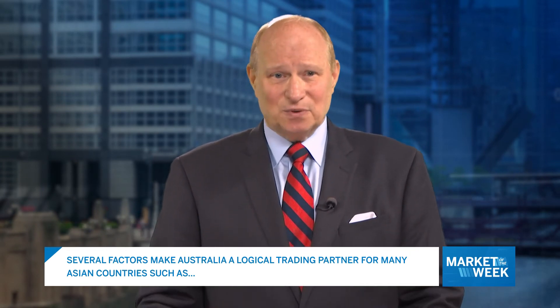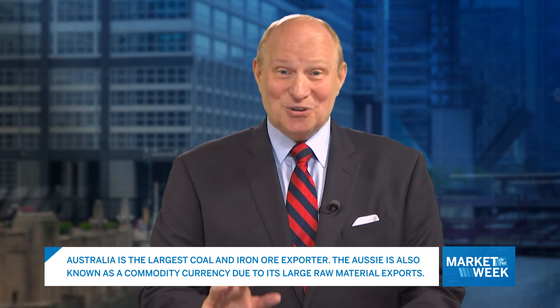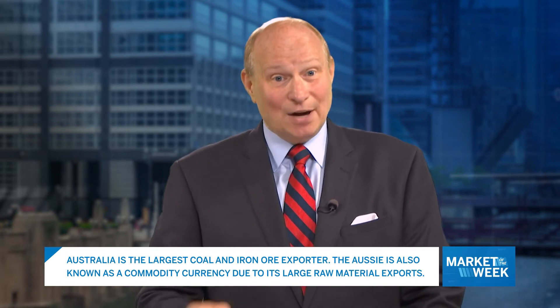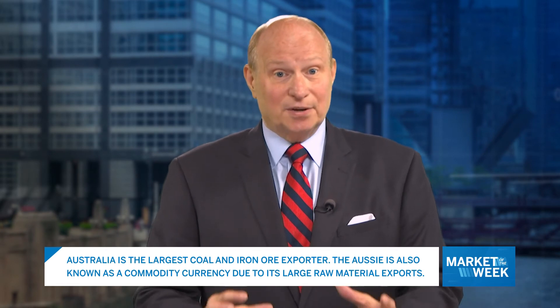Australia has a number of things in its favor that make it a logical trading partner for many Asian countries, such as its location, a stable government and economy, a Western approach to business and the rule of law. Australia has a number of natural resources that are attractive to Asian countries, including iron ore, coal, oil, natural gas, gold and agricultural products. In fact, Australia is the largest coal and iron ore exporter. The Australian dollar is also known as a commodity currency due to its large raw material exports.